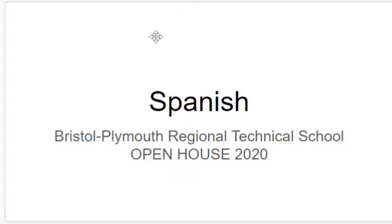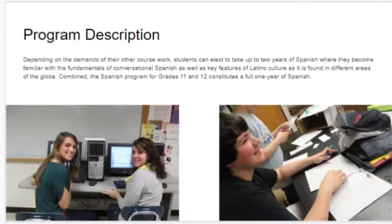Welcome to the Spanish Bristol Plymouth Regional Technical School Open House 2020. Program Description.